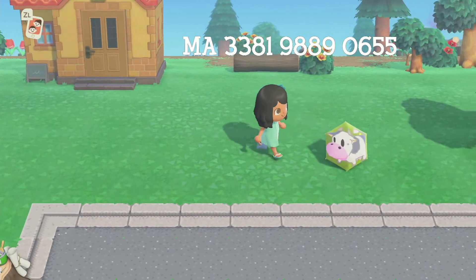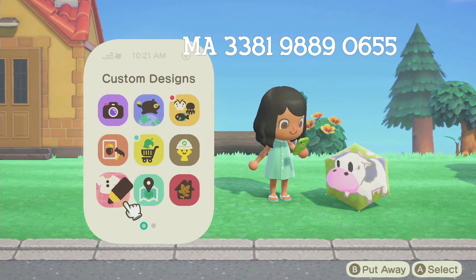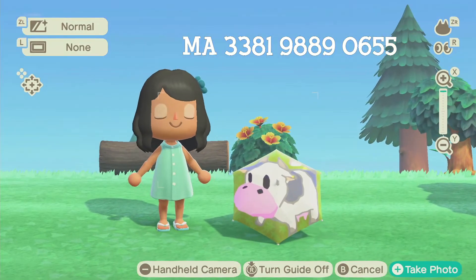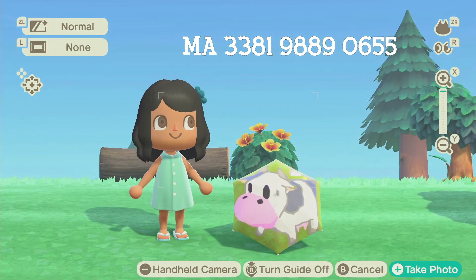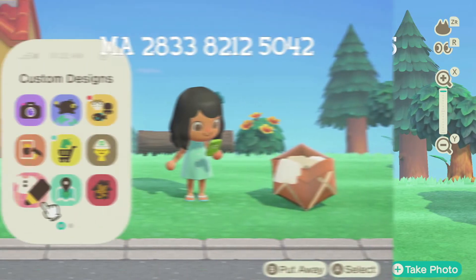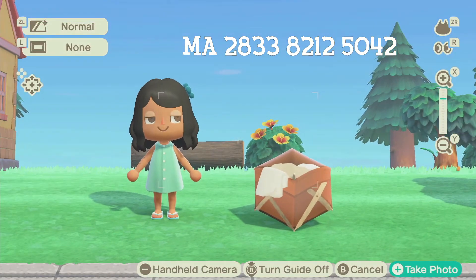Here is the first design — a little cow. It is perfect for farms. Look how cute it is, it's so well done. You guys should definitely check this out if you have a farm core island. Our second design is this really cute box with laundry in it.